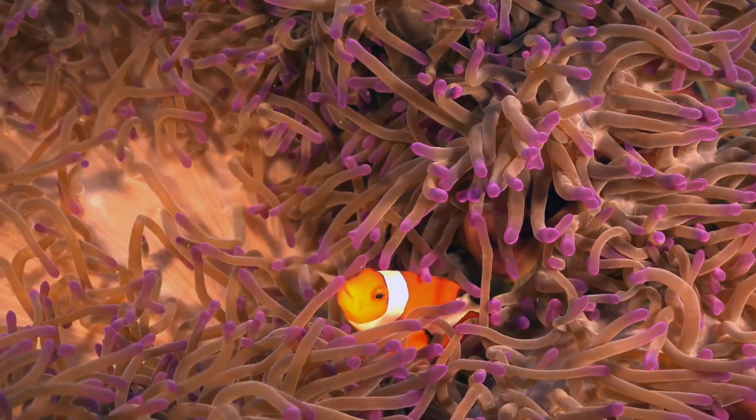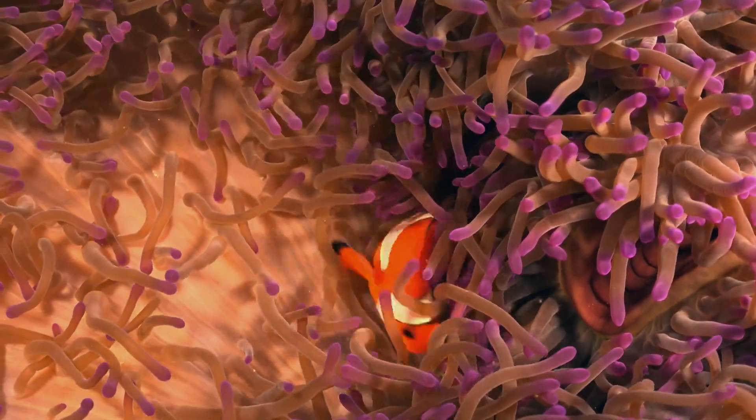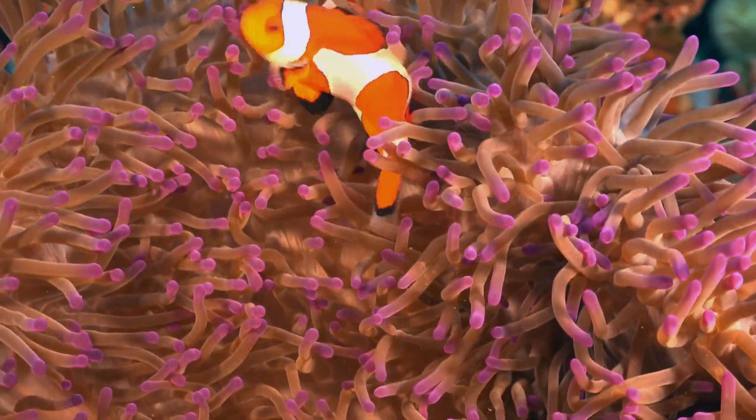Coral reefs are not just stunning underwater landscapes. They are biodiversity hotspots, supporting an incredible array of marine life. These underwater cities provide shelter, food, and breeding grounds for countless species.